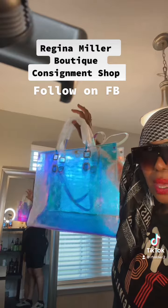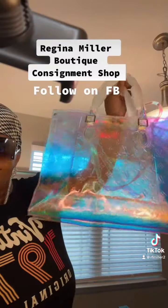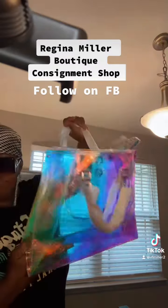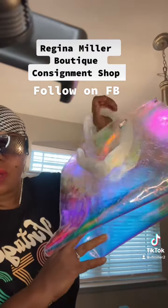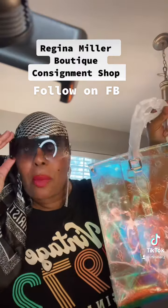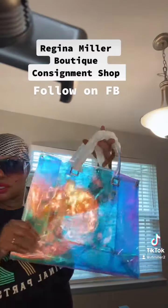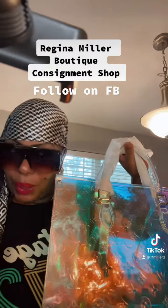I hope you like it — let me know in the comments if you like it. Let me know if you want one. Yes, two hundred dollars, and we do have layaway and payment options on my website. Regina Miller Boutique spring collection loading!